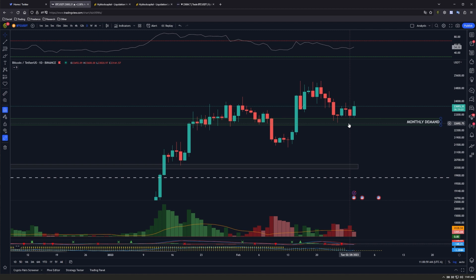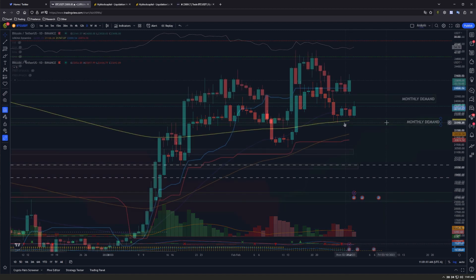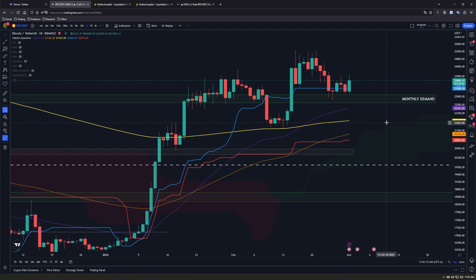If we bring up our Ichimoku cloud, we can see that our kijun line — this blue line here — is acting as support right around this monthly demand level. Our 50-day moving average, this purple line, is holding pretty steady at around 22,330.